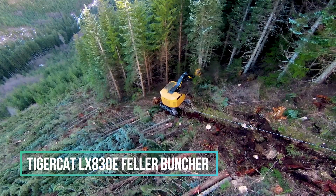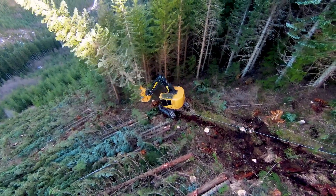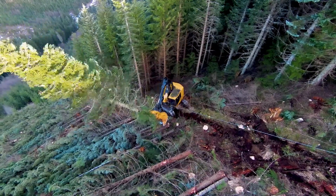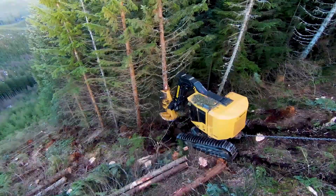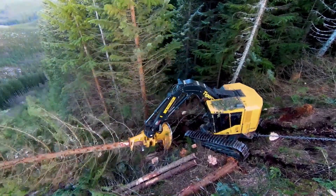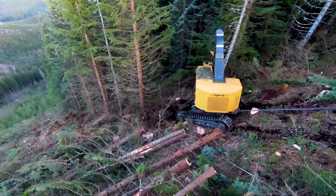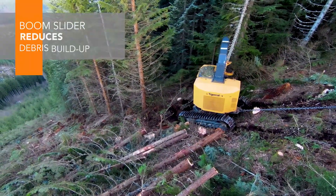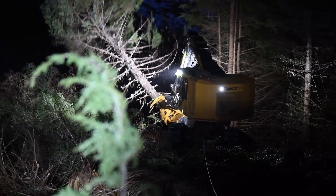The TigerCat LX830E Feller Buncher is a highly specialized piece of machinery employed in the forestry industry for the purpose of tree harvesting. With its formidable 5702 saw head, this machine is designed for efficient and rapid tree cutting, making it especially valuable in regions with vast forests, such as Oregon. The TigerCat LX830E Feller Buncher significantly enhances the process involved in timber harvesting.